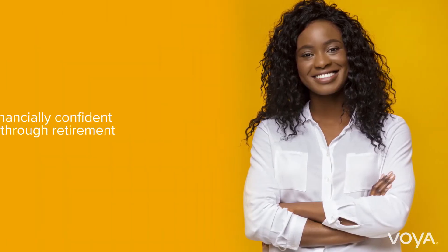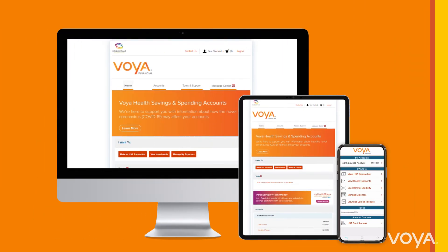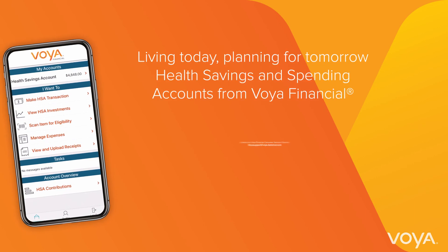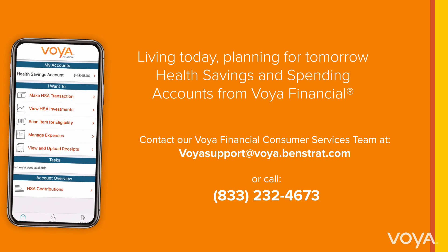At Voya, our goal is to help all Americans become financially confident to and through retirement. FSAs are one of the tools that can help you do that. For more information on the portal, or if you want to speak with our team about specifics in your account, your Voya services team is available to help.